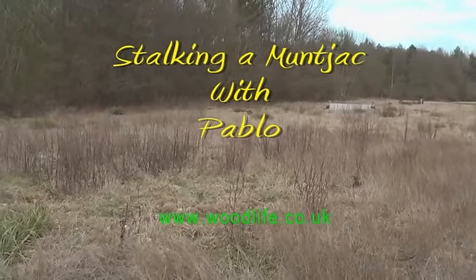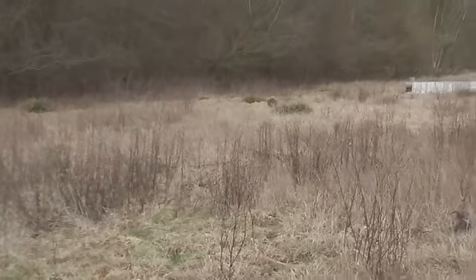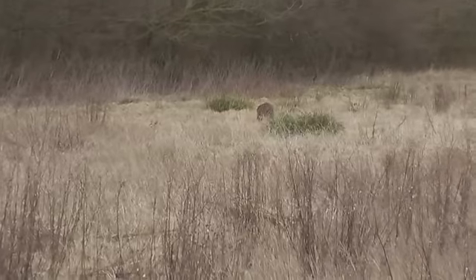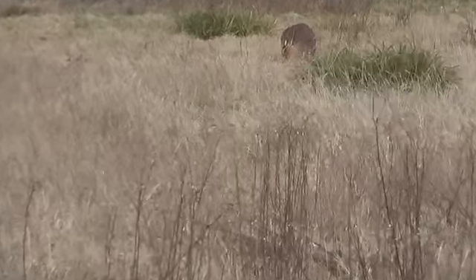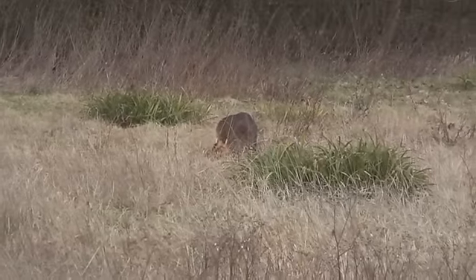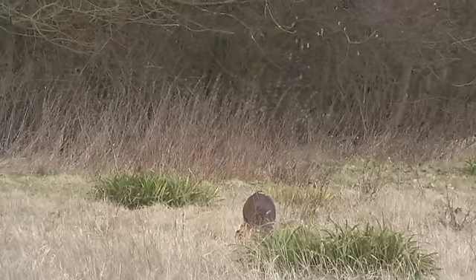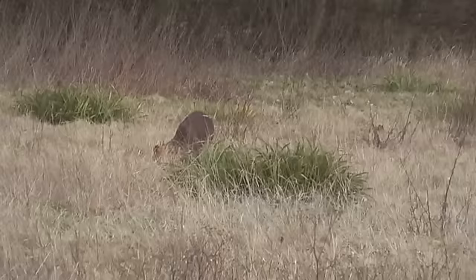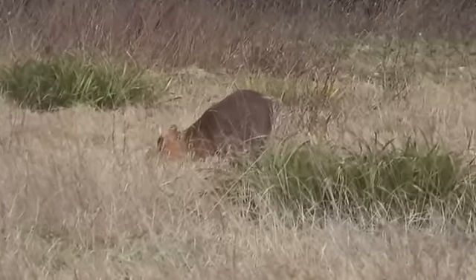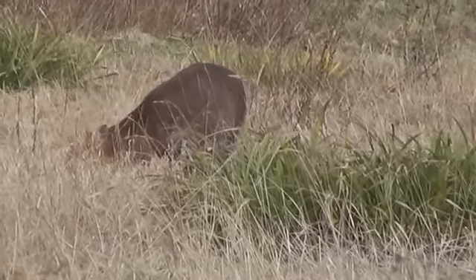There's a muntjac just ahead of me. He's actually facing me — he's a male, a buck, facing me. The wind is hardly any wind. It's not a good position to be in here because he could raise his head any minute. He seems quite happy grazing. I think I'm about 50 yards away.